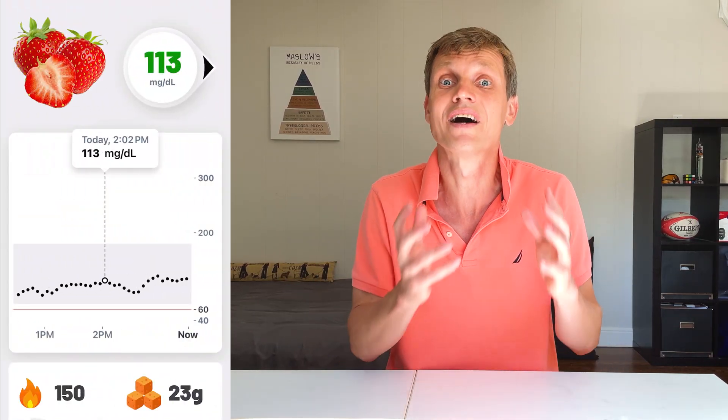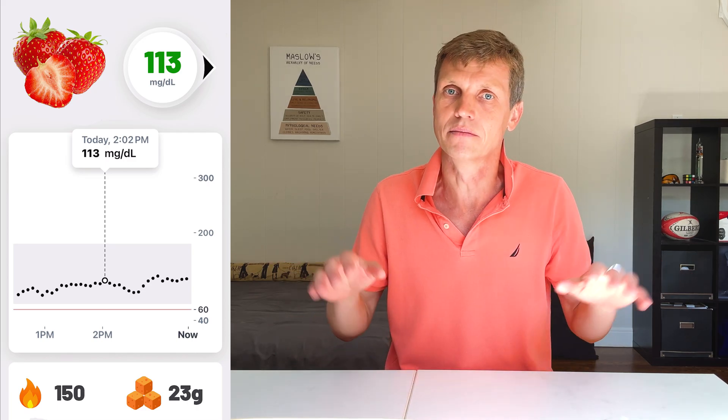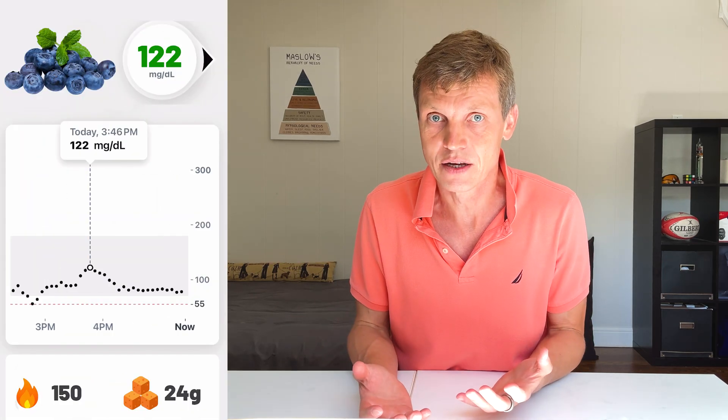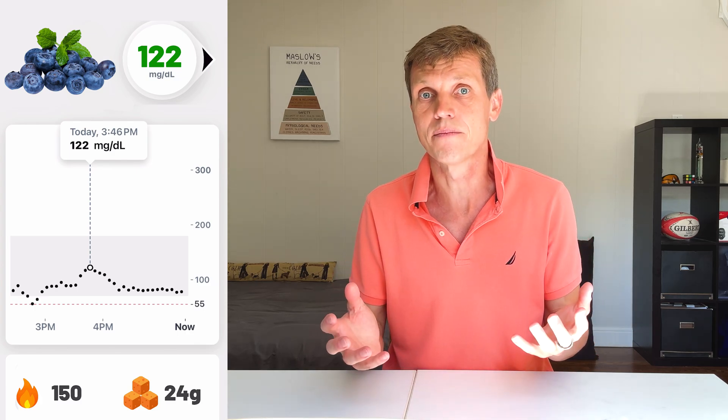Let's go through the results from the most gentle to the most extreme. Strawberries had the lowest spike — 113 — from 150 calories and 23 grams of sugar. Really stable. Next was blueberries, with a spike of 122, same calories, 24 grams of sugar. Very mild.